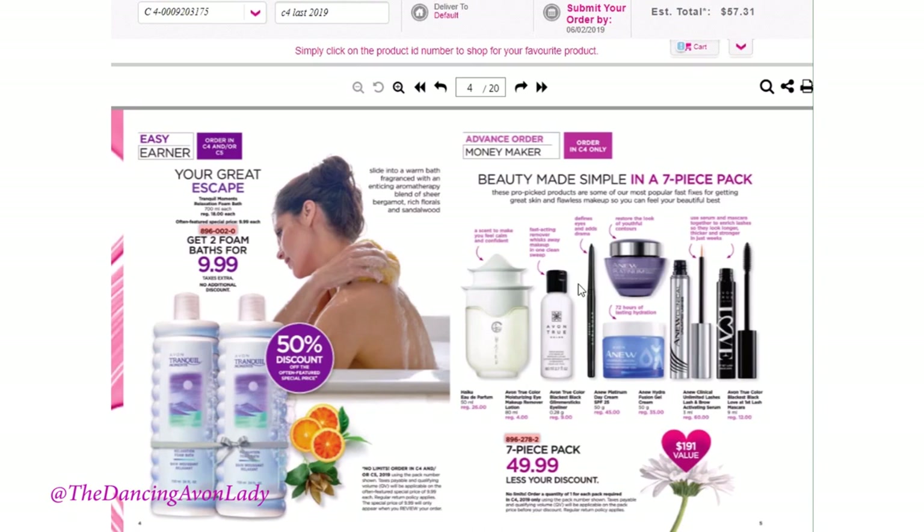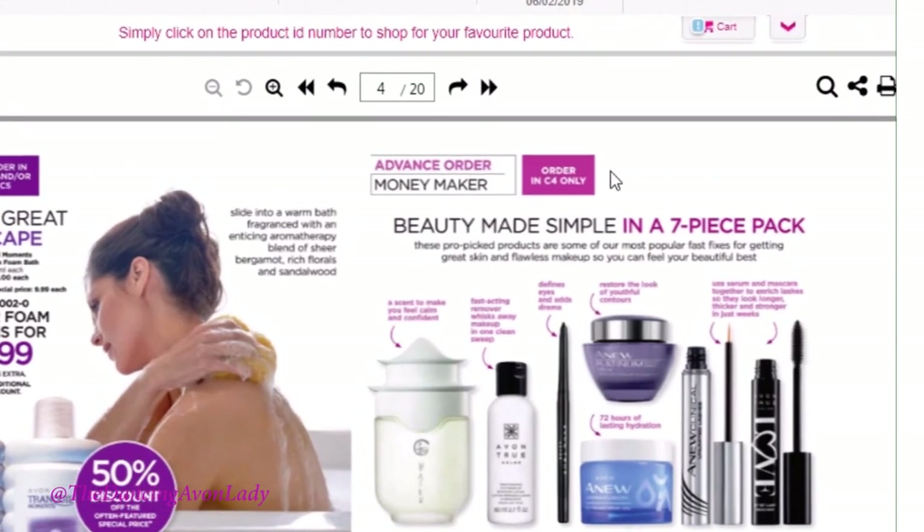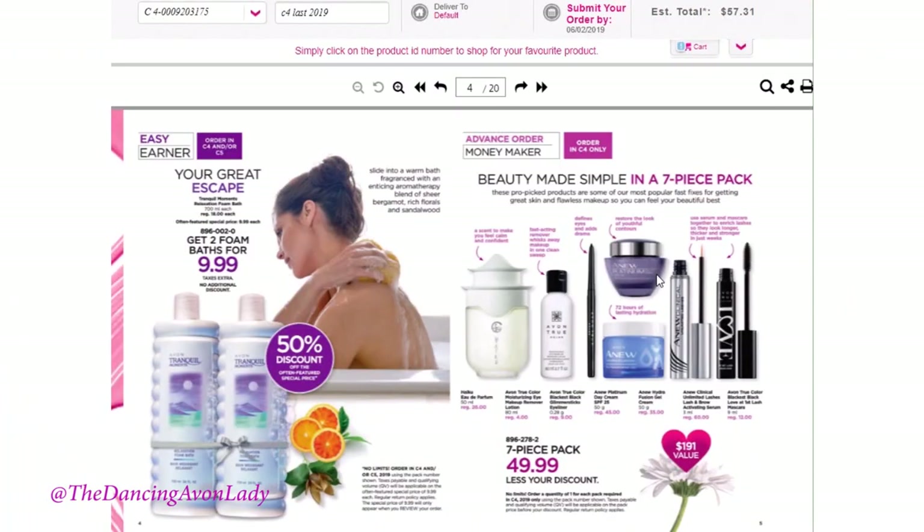Now on the opposite page — this is what an advanced order moneymaker is. Take note that it says order in campaign four only. Here is a beautiful seven-piece set for only $49.99 less your discount, and of course taxes will be on top of that. There are no limits to this, so you can actually offer this entire bundle — which is worth almost $191 — to your customers at your discounted price of $49.99, or you can add on a couple of bucks if you want. The items in this bundle are really great — for example, the Unlimited Lashes mascara. I have gotten repeat orders for this item already; it is that good. Bundles like this are a great way to get your customers excited and try new products.